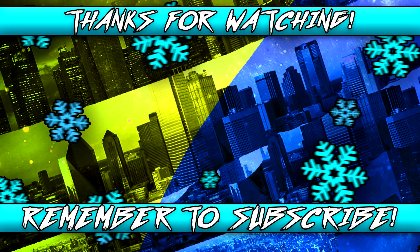Anyway guys, I will catch you all in my next video, which will be very soon. So never give up. I'll see you guys on Monday. Bye.